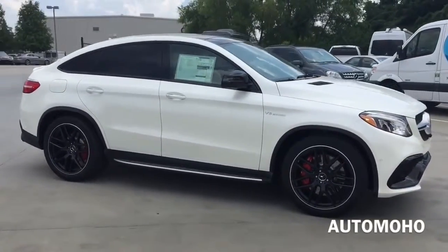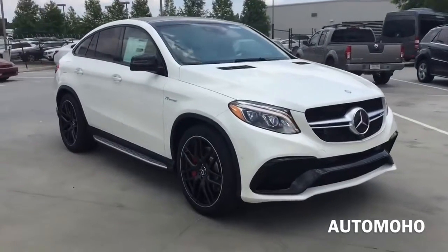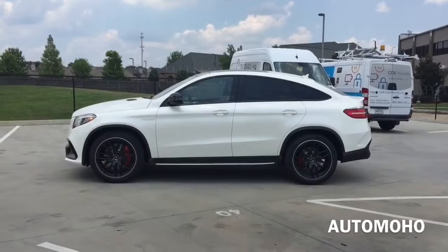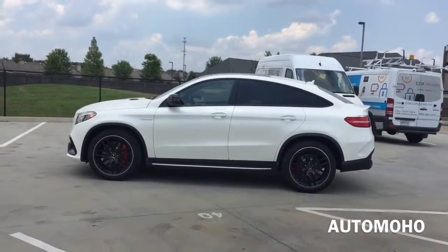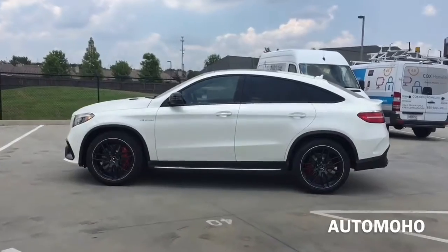Increased fuel injection pressure and turbo boost are among the AMG enhancements that deliver 0-60 mph in a breathtaking 4.2 seconds. The GLE 63 AMG also features the 7-speed AMG SpeedShift Plus transmission with exclusive calibration. The electronic selector and shift paddles let you control all gear changes with your hands on the steering wheel.